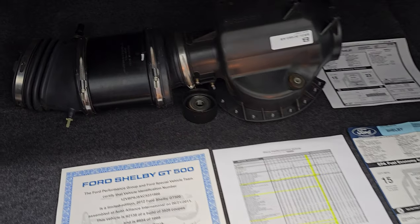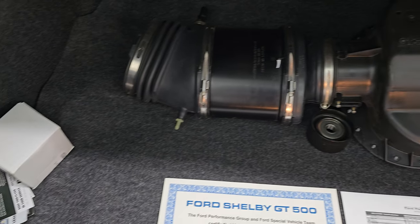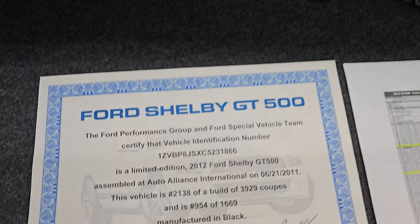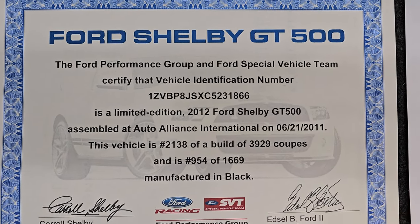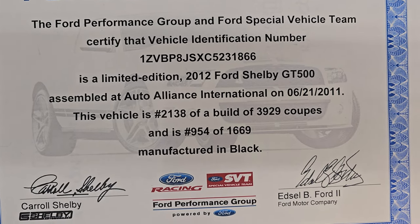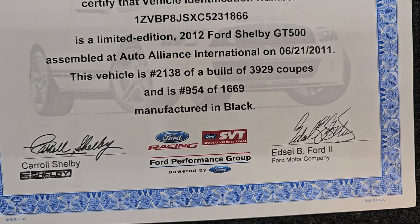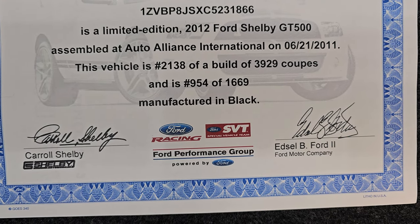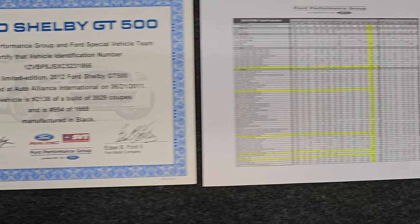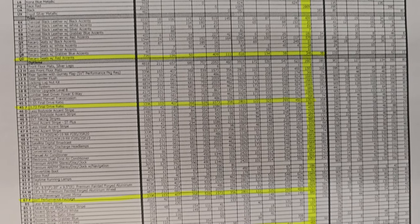Let's take a look inside the trunk. There are a couple of things in here: the original factory air cleaner, and also what looks like a pulley — I'm not sure if that's the original one. You get the Shelby GT500 performance group number. This is a limited edition, number 2138 of 3929 coupes that were built, and number 954 of the 1669 that were manufactured in black. You can get those from Ford Show Parts — this is a build production sheet for GT500s.